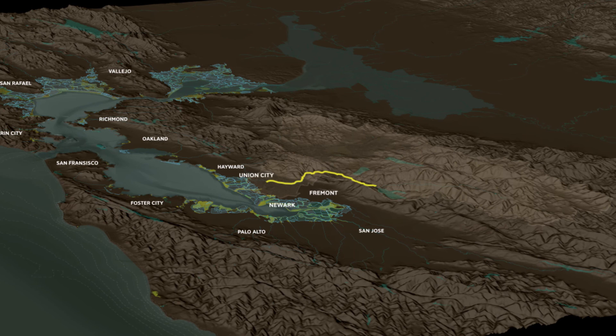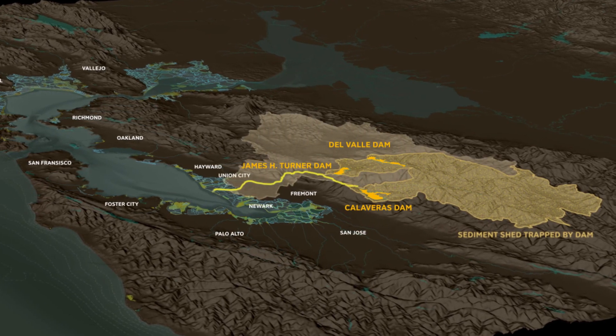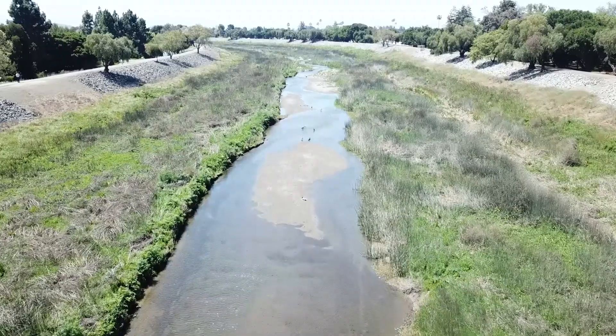Although Alameda is the largest local sediment shed feeding the bay, sediment is trapped upstream behind reservoirs and dams. We must develop a plan to harvest sediment and mobilize it downstream — a long-term, multi-agency effort.